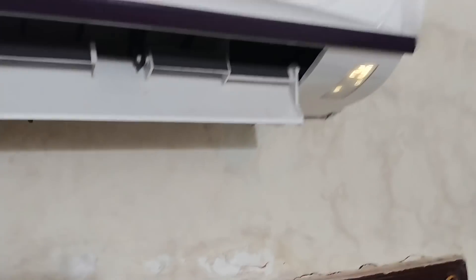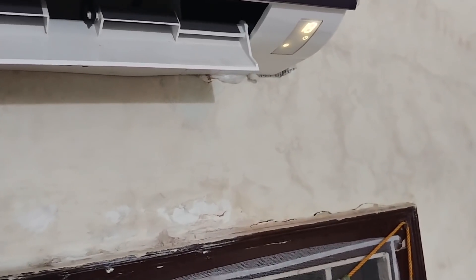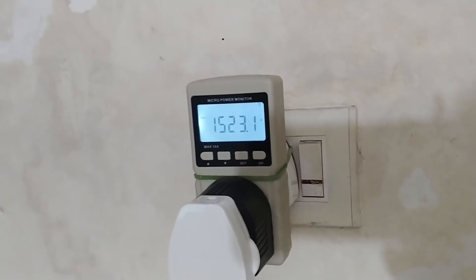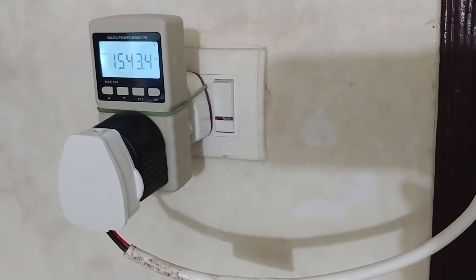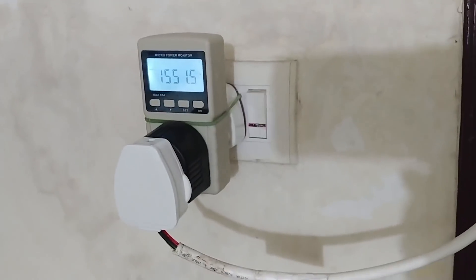In fact, at very low temperatures, this will consume a full lot of power — I can show you right now. Setting it to 18 degrees, you can see the consumption is at 1524 watts and slowly climbing. By mid-night it will reach 1600 watts. If you plan to use an inverter AC at 18 degrees all night for 30 days, it will burn your pocket — it will consume somewhere around 480 units by the end of the month.